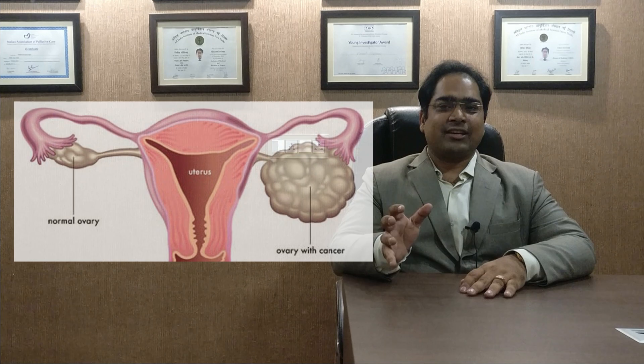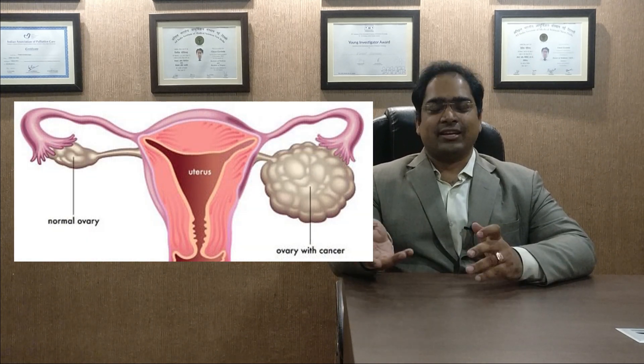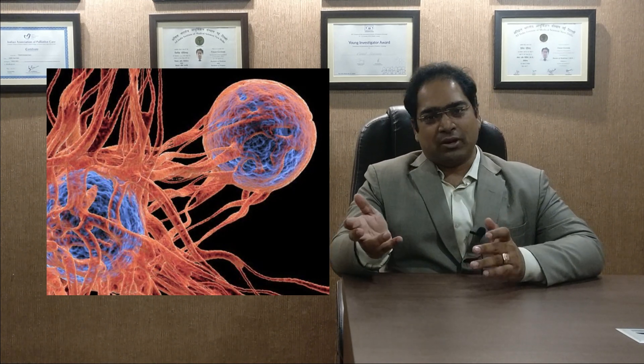Today's video is about three new methods for treating ovarian cancer, stage 3 and stage 4. Ovarian cancer is cancer of the ovaries, which are the organs in ladies that produce eggs.